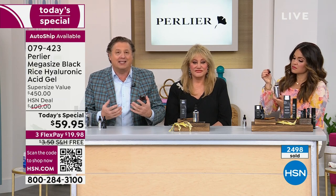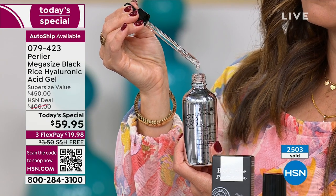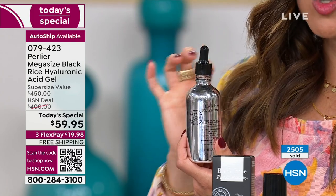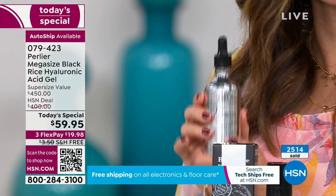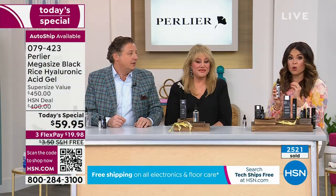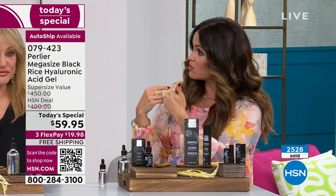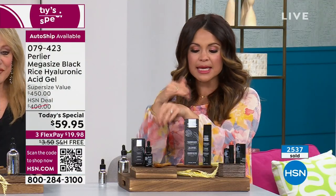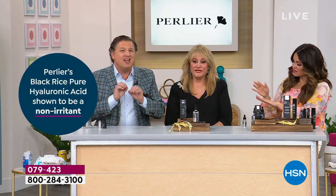We produce hyaluronic acid in higher quantities when we're younger and unfortunately too little as we get older — which is one of the reasons everybody puts it in their skincare. You've got this beautiful glass bottle with a glass dropper. It's so easy to use — just take a little bit and add it to anything you want or put it directly on your skin. No fragrance, no color, nothing. It's tested for around the eye area too. It doesn't sit on your skin — within five to ten seconds, your skin recognizes it and absorbs it. It feels like water when it goes on.